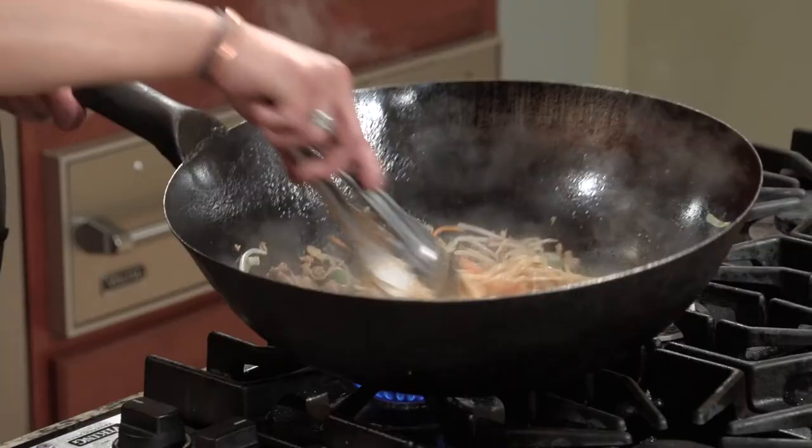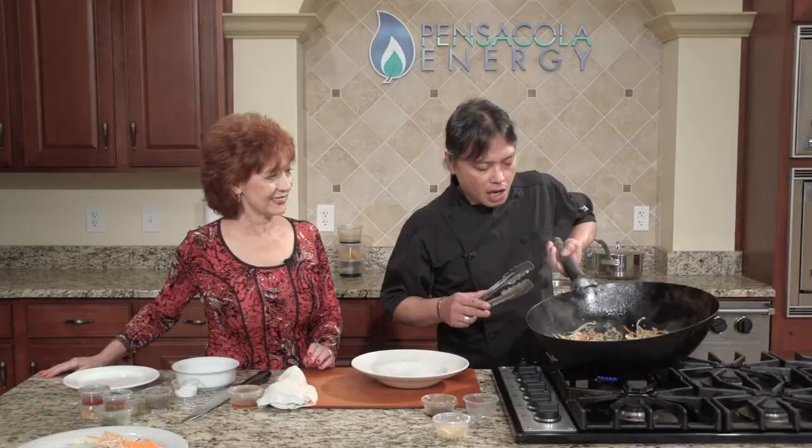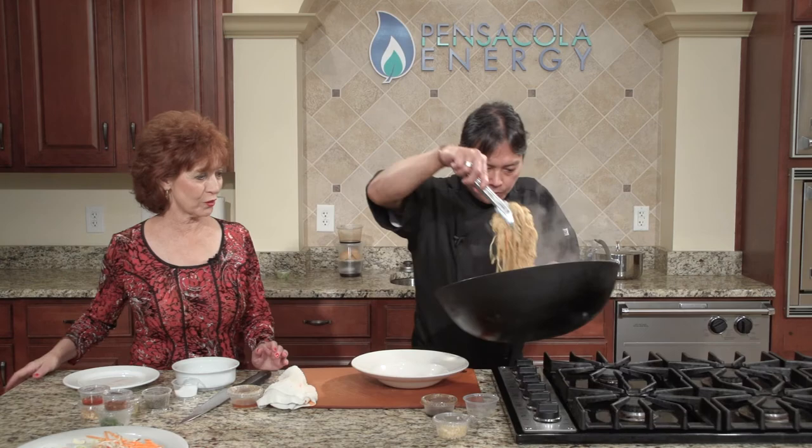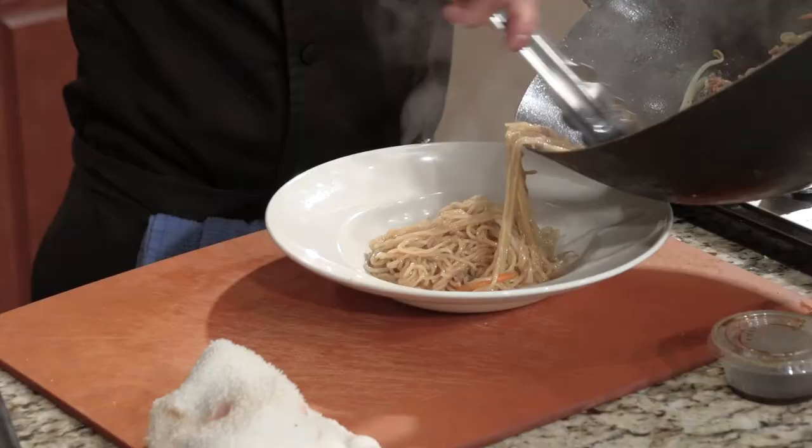Right there is your finished product. You've got your ground pork, all your veggies, a little garlic, your ramen noodles, and your sauces — and basically that's done. Turn that off. This is one serving.